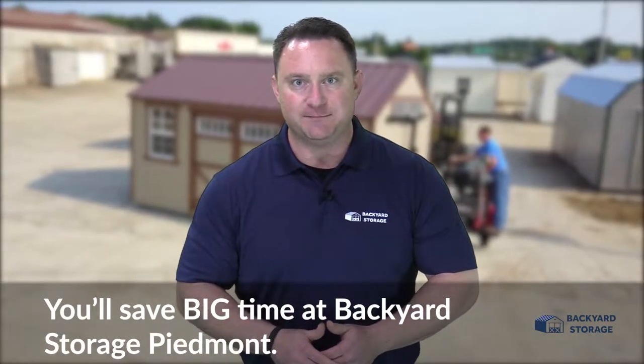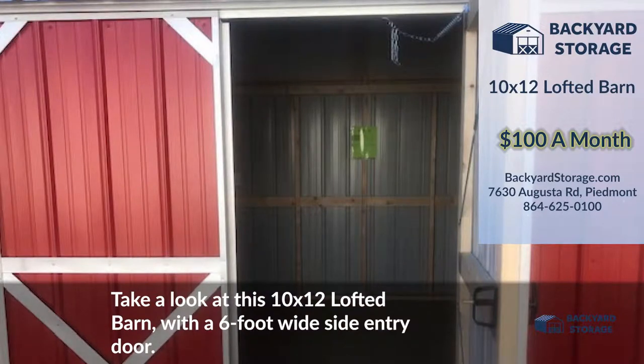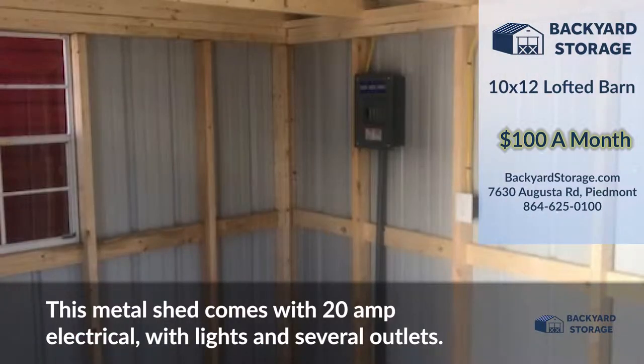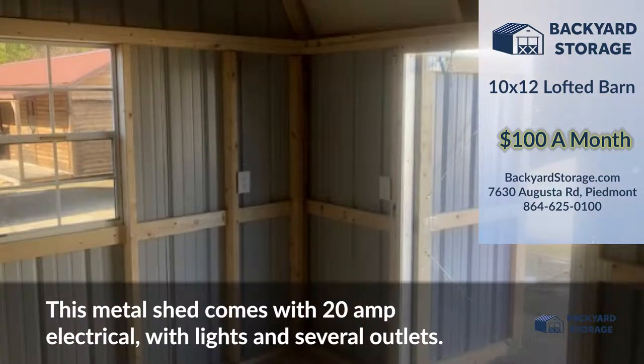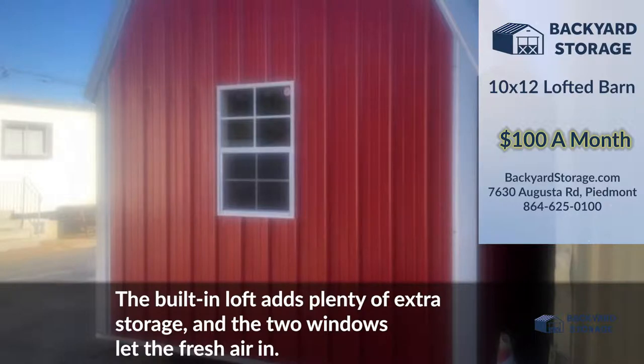You'll save big time at Backyard Storage Piedmont. Take a look at this 10 by 12 lofted barn with a 6 foot wide side entry door. This metal shed comes with 20 amp electrical with lights and several conveniently located outlets. The built-in loft adds plenty of extra storage and the two windows let the fresh air in.